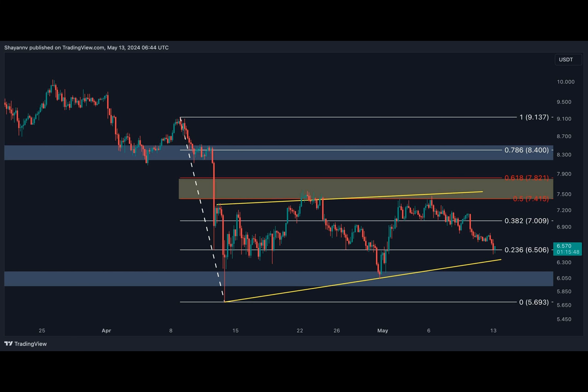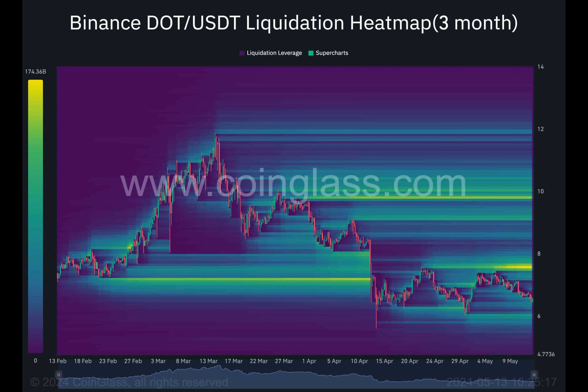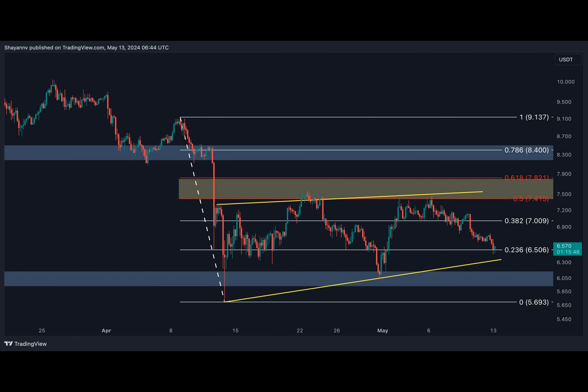A tale of two charts. Once upon a time, Polka Dot embarked on a thrilling bull run, reaching new heights at the formidable 200-day moving average of seven dollars and four cents. But alas, rejection ensued, sending the price plummeting back to earth, crashing out of its soft cushion of sideways trading range around six dollars.